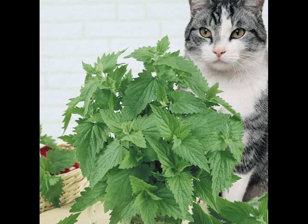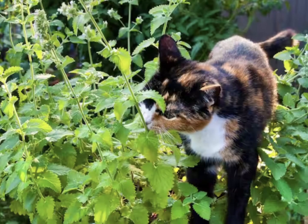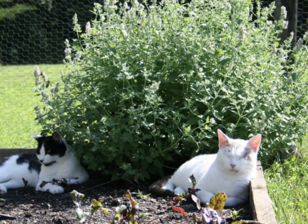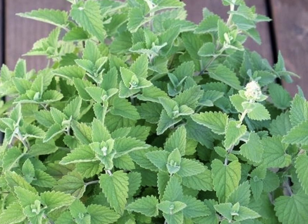Most people have heard of catnip in regards to cats — it makes cats roll, flip, and play, usually lasting about 10 minutes. But how does it affect humans? This minty and lemony herb is an aromatic plant that may